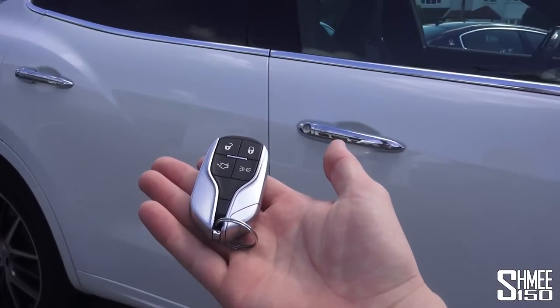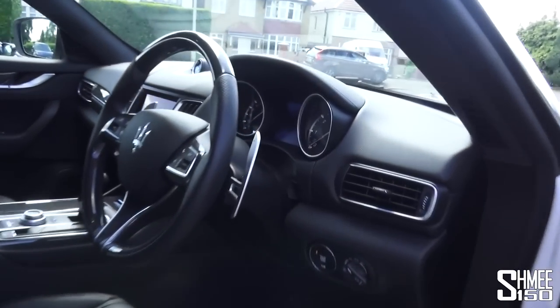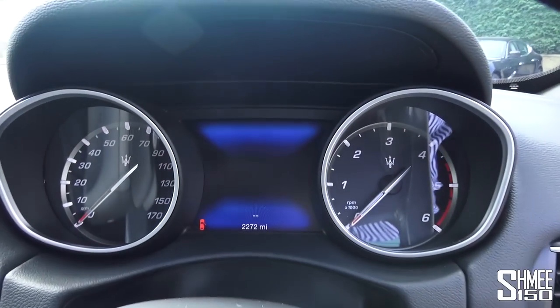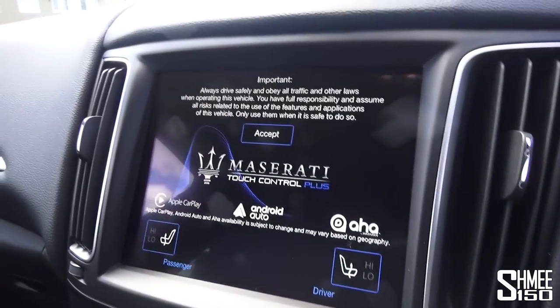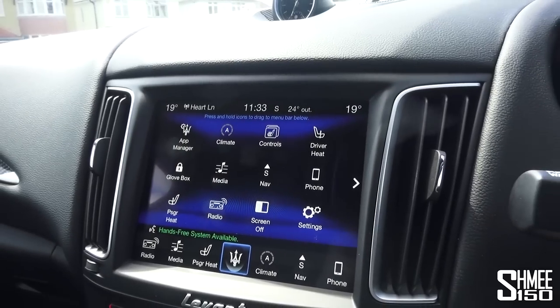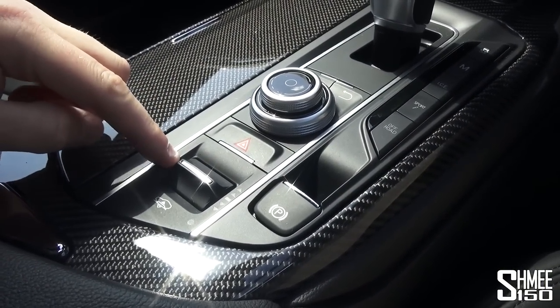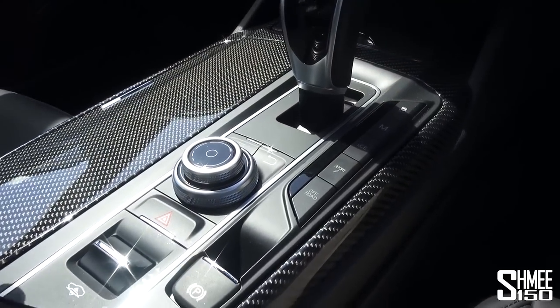So here is the Maserati key. This car has the keyless system, just pull open and step in. To start it up, the start button is lurking just down there — put on the brake and bring it to life. You get a nice little needle sweep, central digital display, and you've got your Maserati Touch Control Plus with Apple CarPlay and Android Auto. You've got your air suspension control for changing the ride height, sport mode, off-road mode, and comfort mode — the normal kind of options.